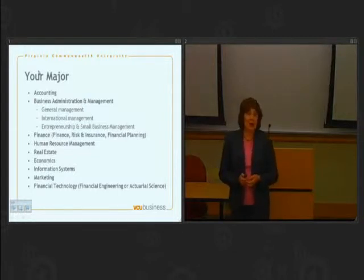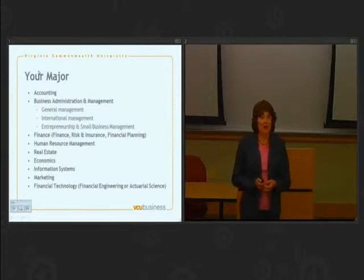Within finance, we have two special tracks: one in risk and insurance and one in financial planning. The risk and insurance track will help prepare you to work in an insurance company. The financial planning track will help you counsel individual households about planning for the future.